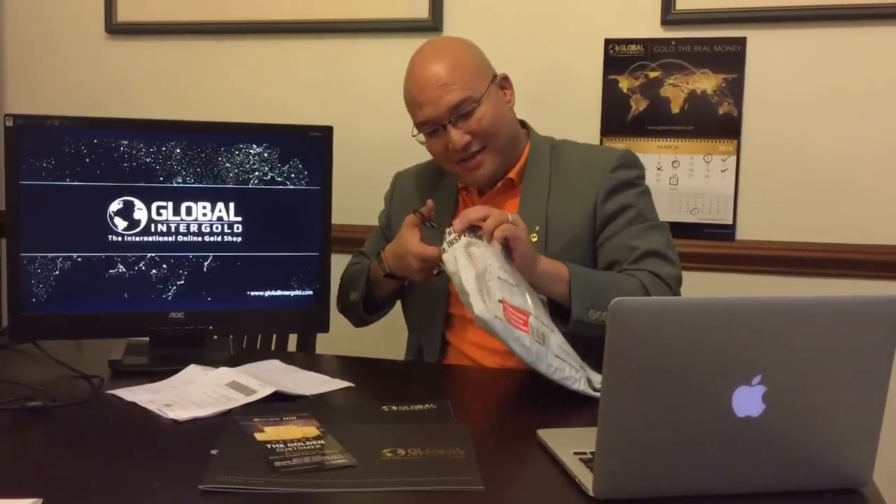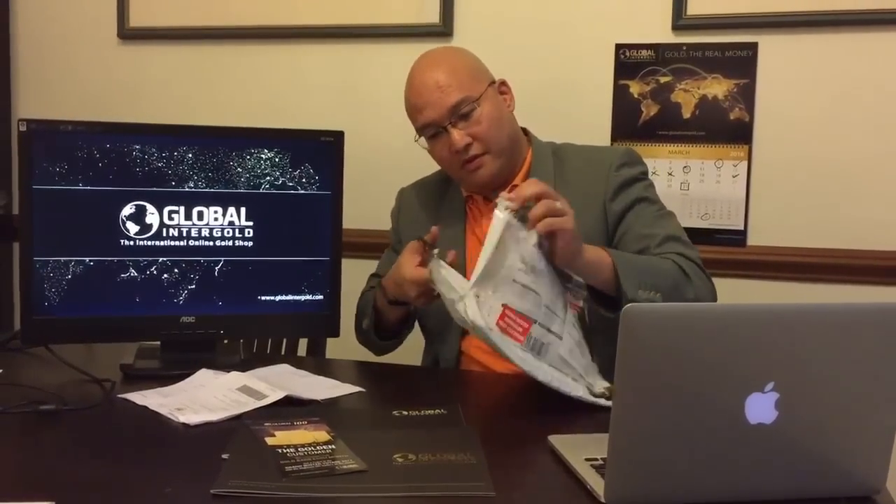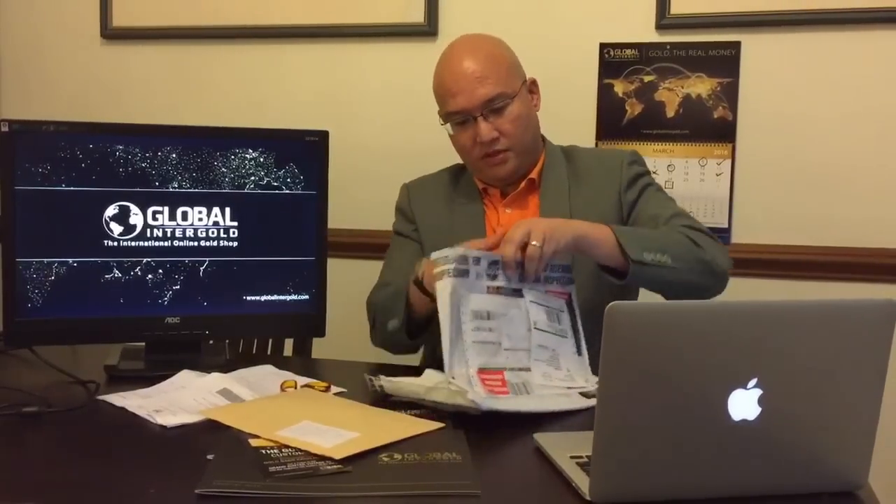Now we shall attempt to open it. I'm opening it for real. Oh! A brochure of physical gold. Nice.